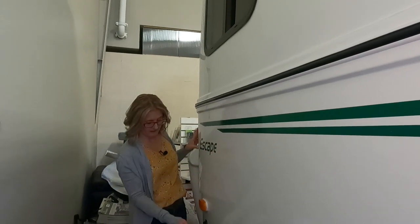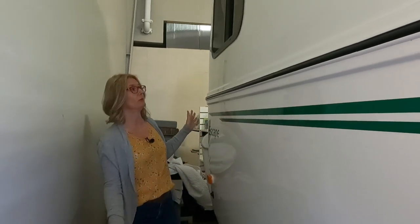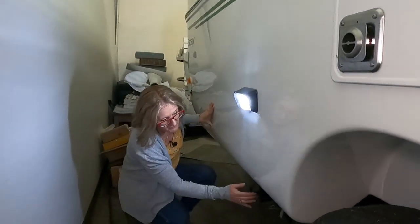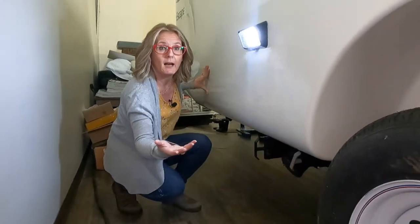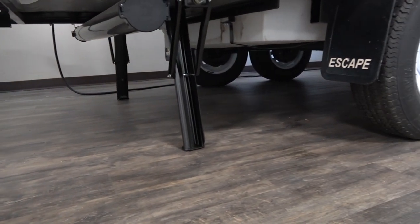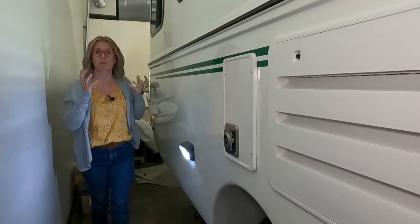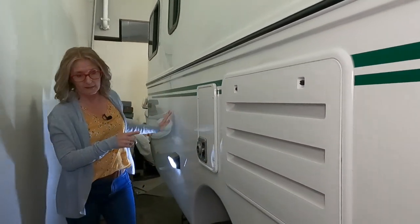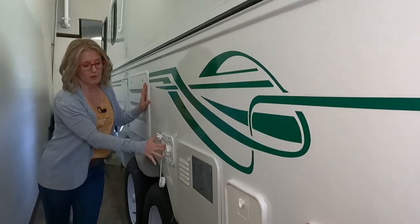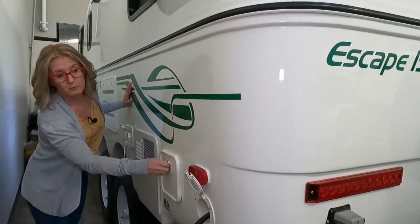On this side there's another feature — part of the solar package — which is a port for you to plug in portable panels. You do get slider windows, which are standard. There's some outdoor lighting. Moving down, you've got your sewer port with your black and gray pulls. Standard on the Escape is not an enclosed underbelly, but you can option a spray foam and heating pads to get you out in colder weather. There are dual 3,500-pound torsion axles. Here is your water input for your tank or city water, and an outside shower as an option.